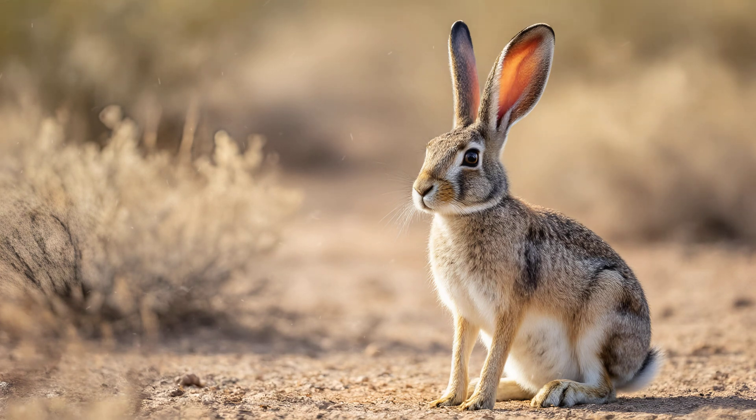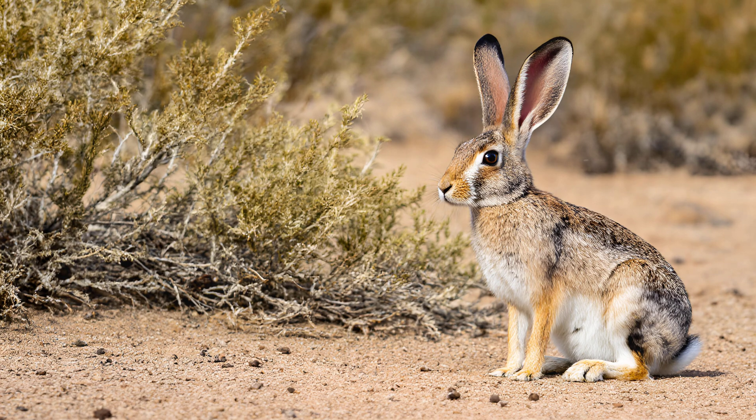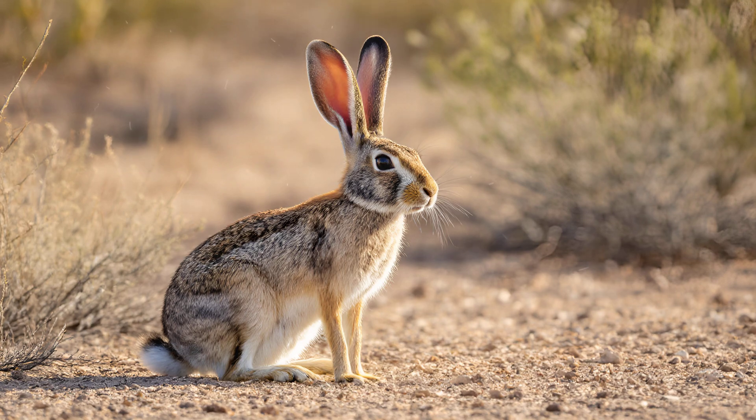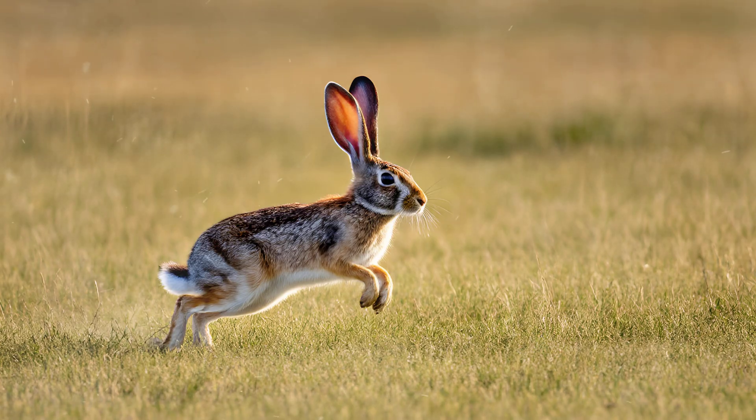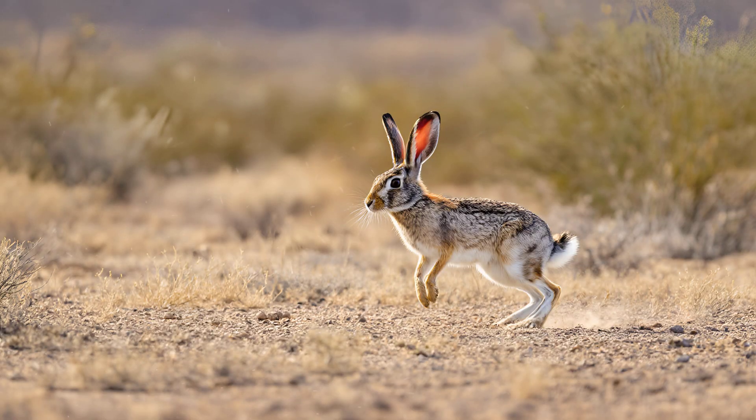Those enormous ears on a jackrabbit are truly remarkable. While incredibly sensitive for detecting predators from miles away, their function goes far beyond just exceptional hearing. These large, vascularized ears are actually key to regulating the rabbit's body temperature in the harsh desert environment — they act like radiators, releasing heat when temperatures soar. During those incredible bursts of speed across the open plains, these ears also provide surprising stability; their size and shape help reduce drag and keep the rabbit balanced as it reaches impressive speeds.